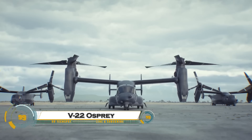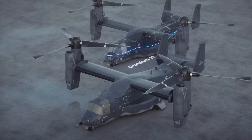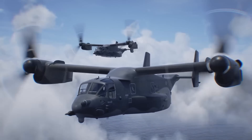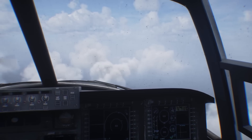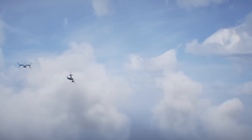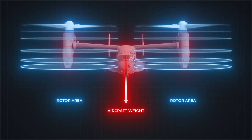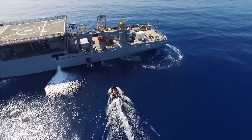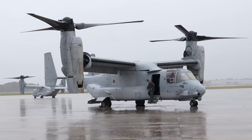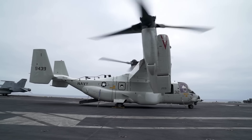The V-22 Osprey is a cutting-edge tilt-rotor aircraft developed by Bell Helicopter and Boeing, designed to combine the vertical takeoff and landing (VTOL) ability of a helicopter with the speed and range of a fixed-wing aircraft. Its two powerful Rolls-Royce AE1107C engines allow it to transition from helicopter mode for vertical lift to airplane mode for high-speed flight, reaching over 275 miles per hour and covering over 1,000 nautical miles without refueling. Used by the U.S. Marine Corps, Air Force, and Navy, the V-22 is essential for troop transport, special operations, and search and rescue missions.